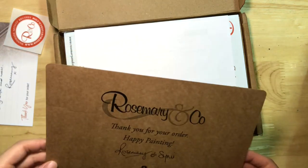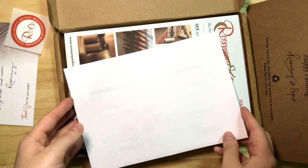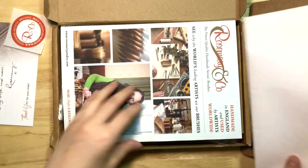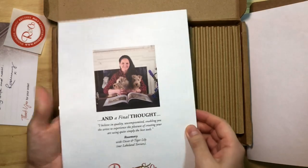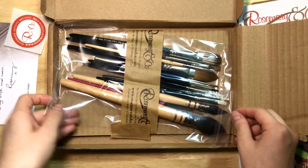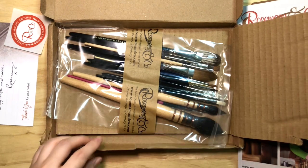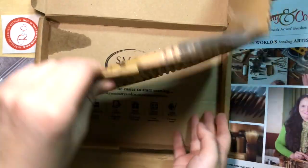I had noticed on Instagram that other people posted pictures of their orders and cards — most that I saw were signed by Simmy, Rosemary's daughter — so I found it very refreshing that Rosemary herself actually took the time to write these cards as well. Next is a circular sticker and a piece of cardboard detailing my order. Under that is their product catalog, which you can get for free. And finally, we reach my bundle of brushes, separated into two groups, sealed in plastic sleeves taped to a piece of cardboard.